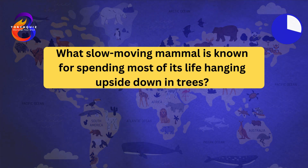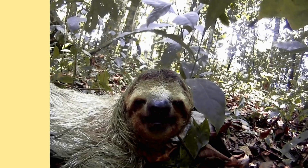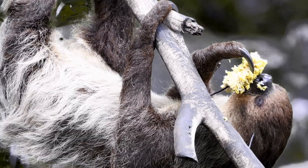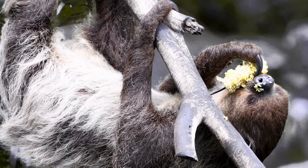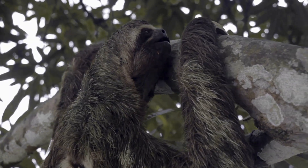What slow-moving mammal is known for spending most of its life hanging upside down in trees? The sloth. Sloths are arboreal mammals found in the rainforests of Central and South America. They move slowly due to their low metabolic rate, which conserves energy. Sloths have long curved claws that allow them to hang from tree branches with ease. They are known for their slow movements and spending up to 20 hours a day sleeping.